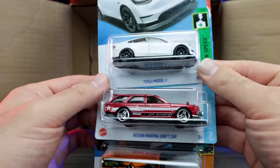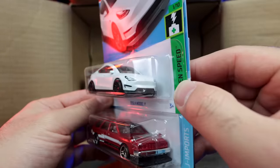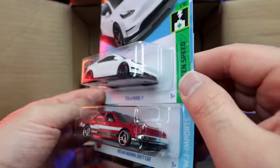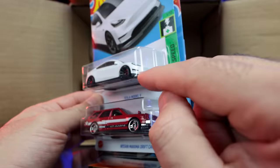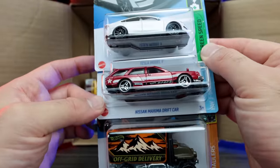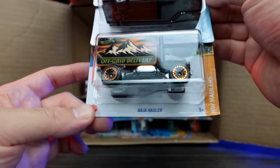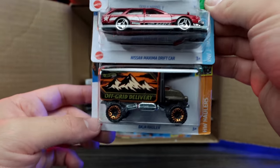And we've got the Tesla Model Y — check it out, brand new to the Hot Wheels lineup! Very, very cool. This one even has that little lip on the front. I can't wait to open that one up. We've got the Nissan Maxima Drift Car and the Baja Hauler right there. Very, very nice.